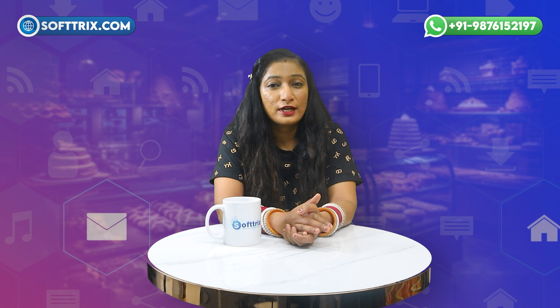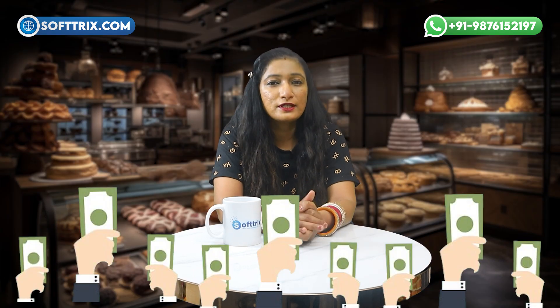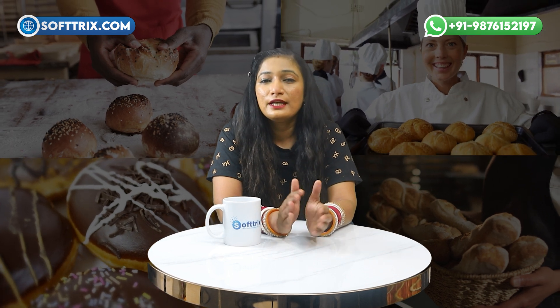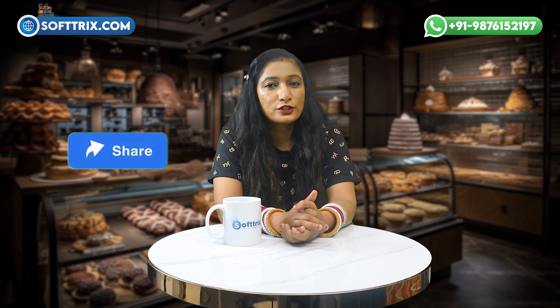This Google Ads case study for a baking supply store demonstrates how an effective digital marketing campaign can deliver impressive results. By focusing on targeted strategies, optimizing bids, and promoting customer loyalty, businesses in the baking industry can rise above the competition, increase sales, and build long-term success. If you have PPC ads running in a similar niche, reach out to us for a free audit via the WhatsApp number shown on screen. If you don't have PPC ads yet, contact us with your website URL, monthly budget, and location targeting for a tailored proposal. If you found this video helpful, please like, share, comment, and don't forget to subscribe. Thank you for watching.